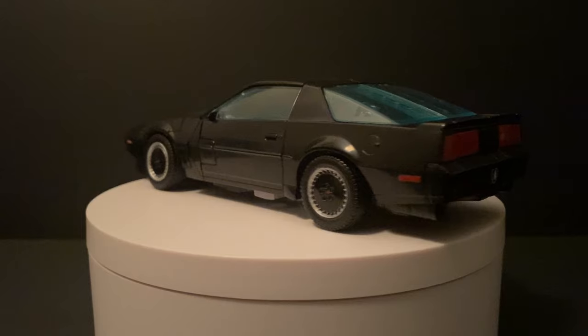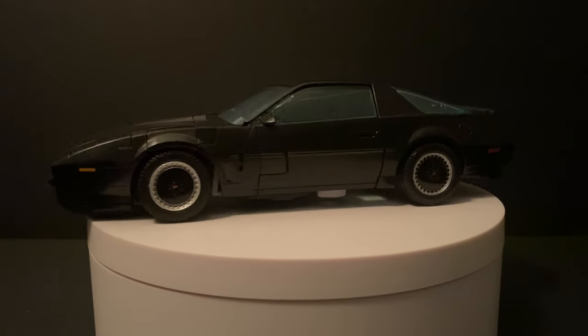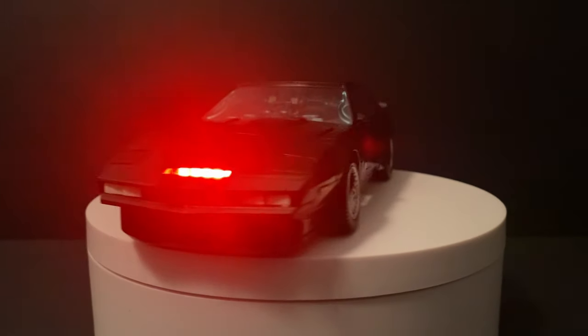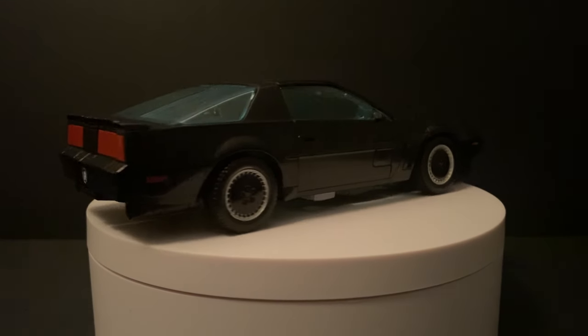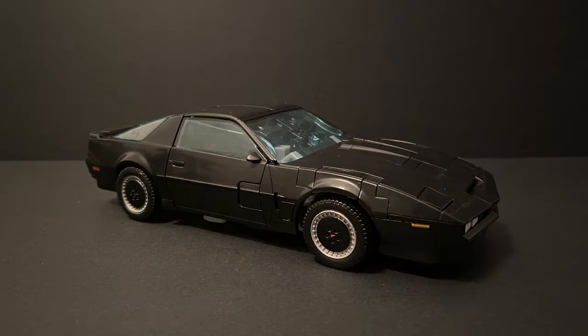That light made a futuristic swooshing sound as it moved from left to right and back, a bit like the Cylons from Battlestar Galactica. That sound, lights, and Kit's voice are perfectly replicated in this Transformers version, which we'll explore in more detail later. For now, let's start with the amazing car itself, which in my opinion has to be one of the best car replicas Transformers has ever done.